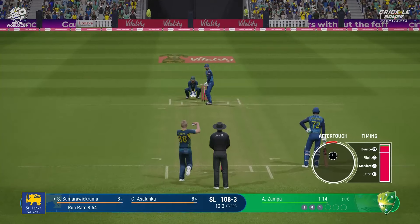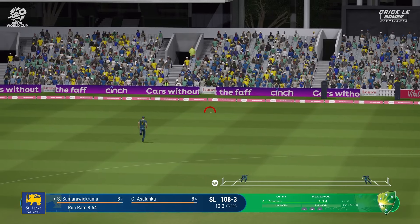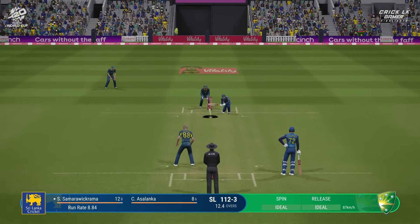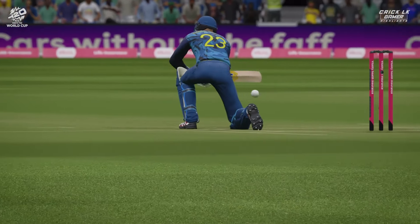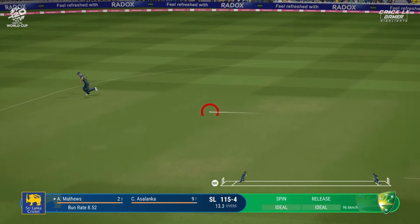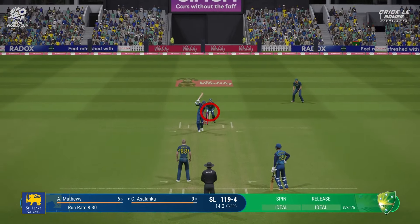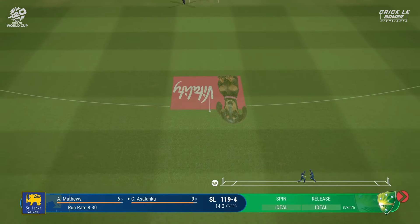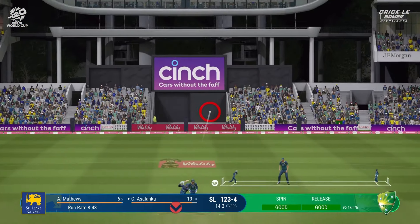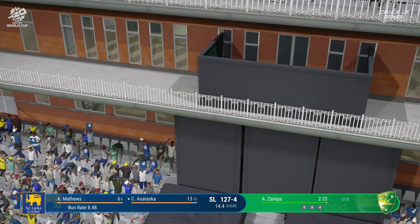That was a poor delivery. Edge, but there's no first slip and the keeper just couldn't get there. Gone — played all around that one. What a delivery. Good shot, a beauty. Beats the field with a great shot. Oh, it's on the side of bowling slightly fuller, finding the same spot.